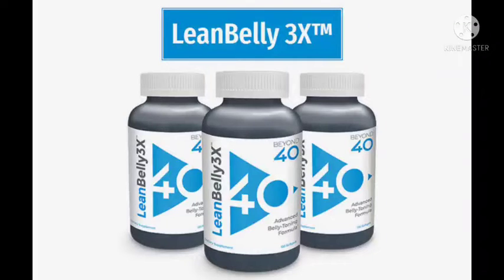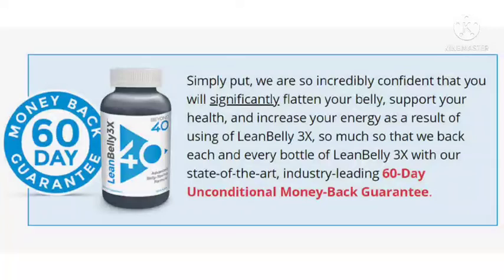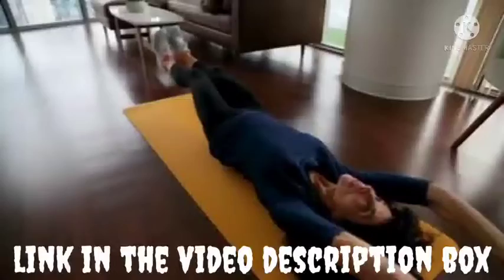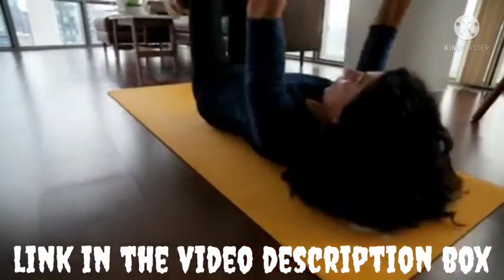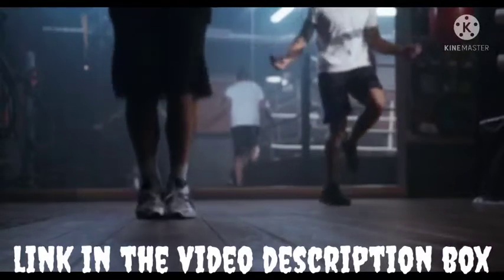Why should you try Lean Belly 3x? The formula works on breaking fat and converting the fat molecules into triglycerides. The triglycerides in the bloodstream provide energy to the system. The supplement aids weight loss but does not leave you feeling tired or lazy. It also helps in controlling insulin sensitivity and resistance. Regular usage of these natural diet supplements provides several health benefits and assists the maintenance of blood sugar levels. It is worth a try to attain your desired body goals and health benefits.